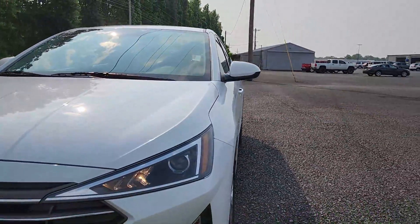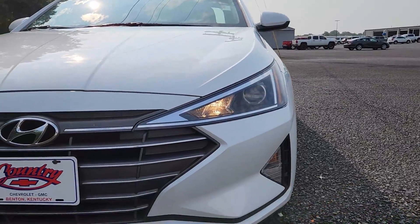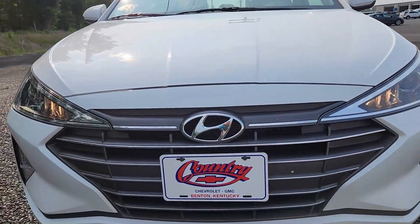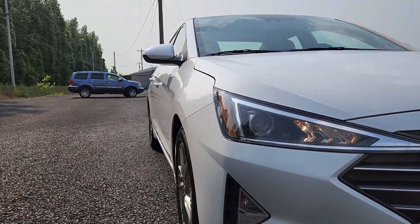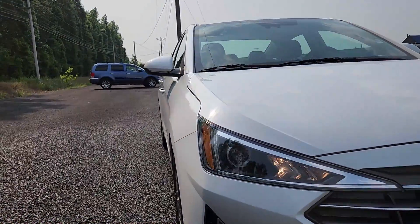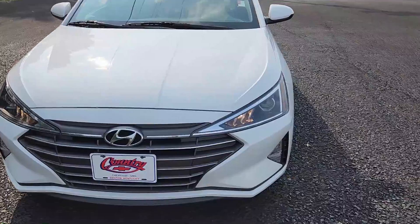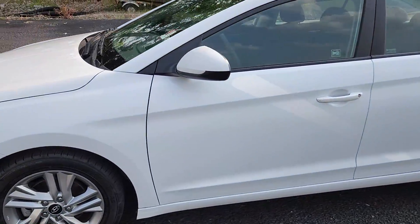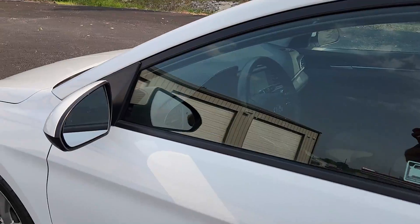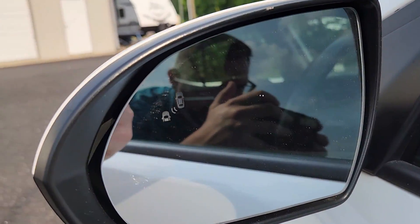It has these gorgeous low-profile LED lights. I love the way this car looks with the body lines — it goes all the way down. This is a one owner that took very, very good care of it. Even though it's a lower trim, you do have some safety features.